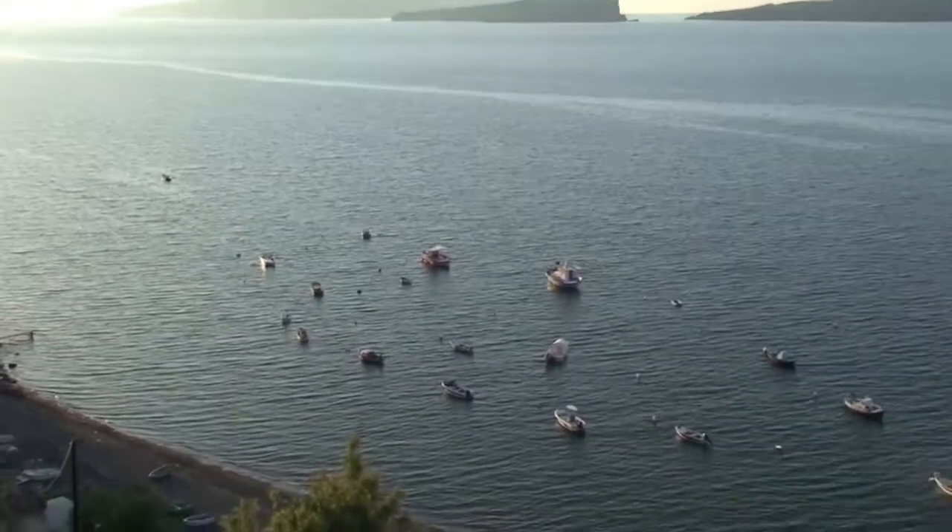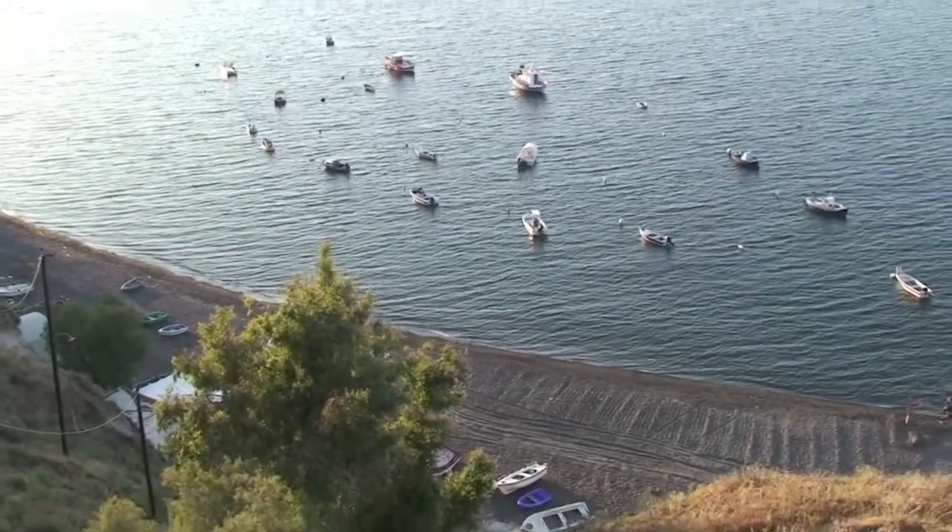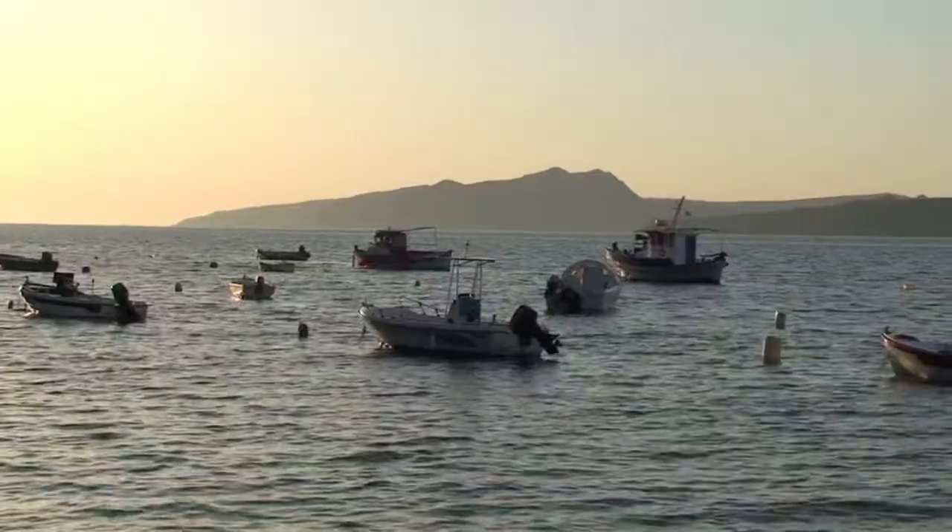One of the exceptions though is this beach, a black sand beach, which is located below the city of Akrotiri in southern Santorini.